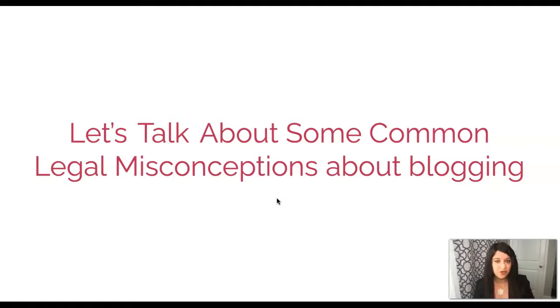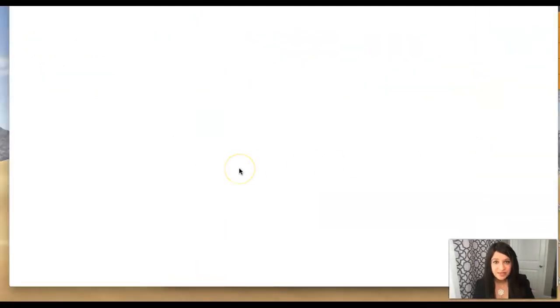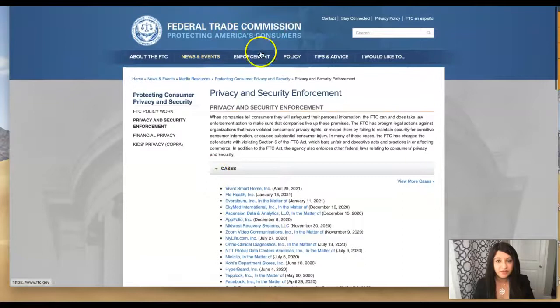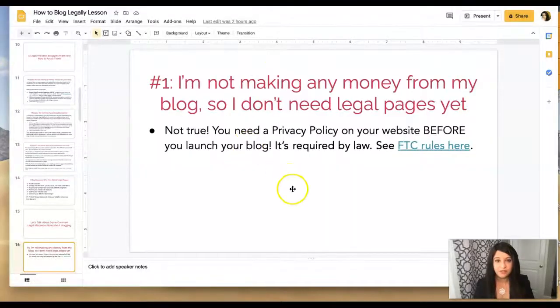Now let's talk about some blogging legal misconceptions. Misconception one: 'I'm not making any money from my blog so I don't need legal pages.' Wrong. You need a privacy policy on your website before you launch your blog — it's required by law. At the very bare minimum you need a privacy policy, and even if you're not collecting emails, you are still collecting data through Google Analytics. The FTC rules are clear, and there are many cases showing legal action taken for failure to comply with this requirement.